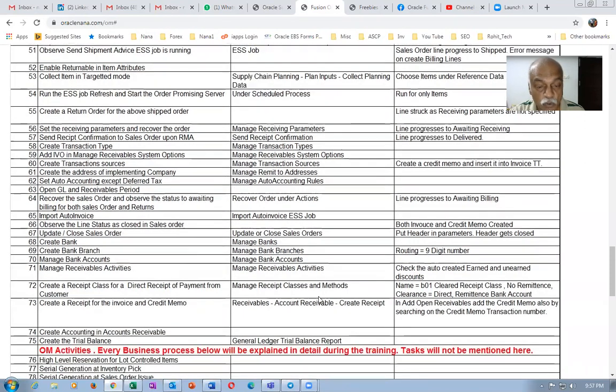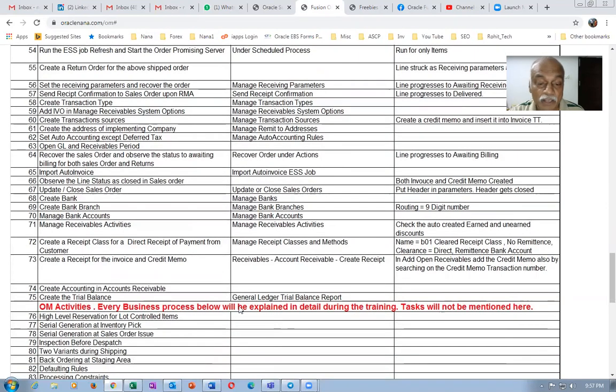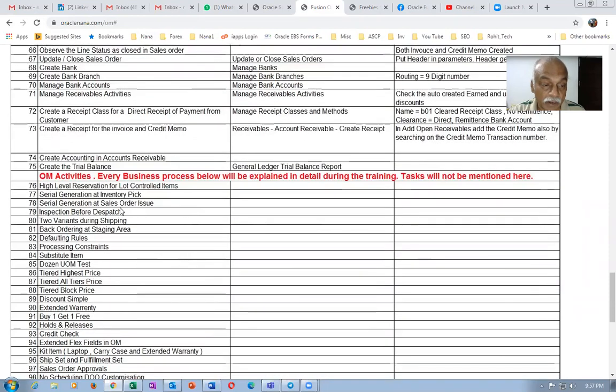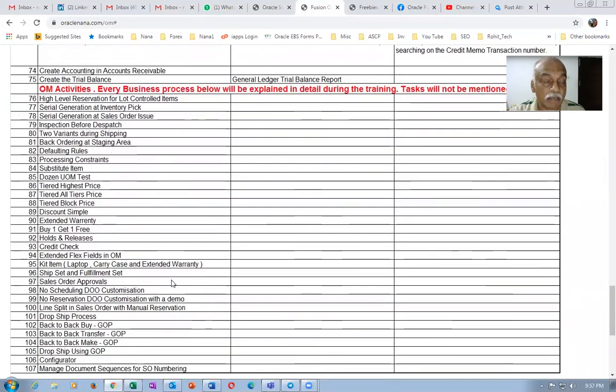The AR setups will include transaction types, receivables system options, sources, remit-to address, and accounting. I'll also create a basic bank and bank branches. I'll do a trial balance to show you how it all fits together. Afterwards, activities like high-level reservation, pick slip generation, inventory pick, and supply orchestration will all be done. You'll be covering plenty of topics and all the basics of order management.